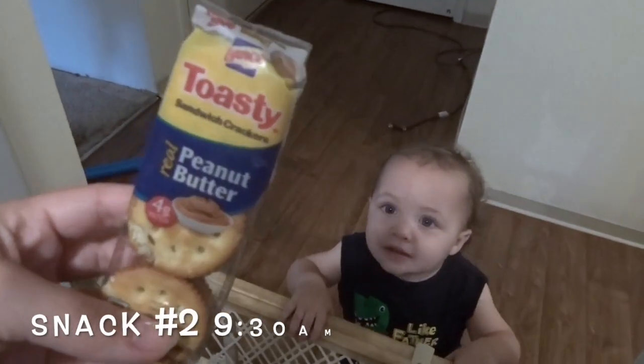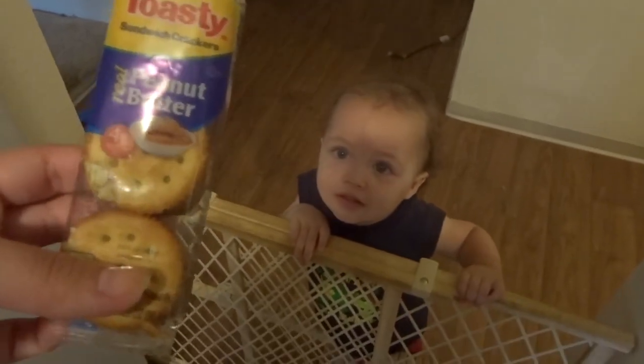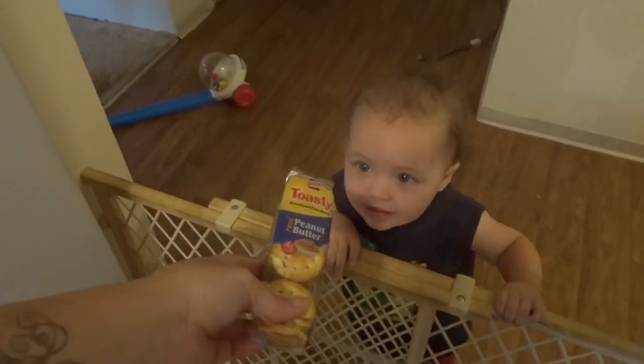It is 9:30 and I'm going to give JJ the peanut butter sandwich crackers to snack on because he's already acting like he's hungry again.